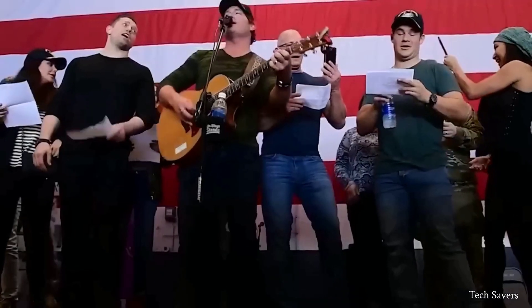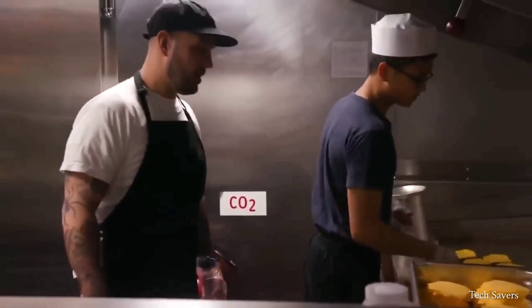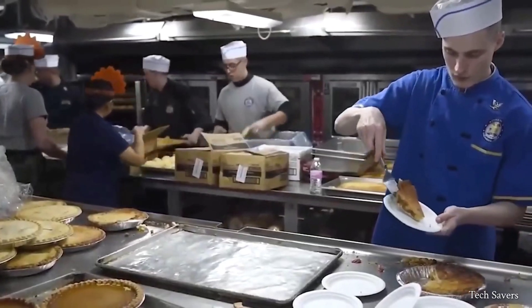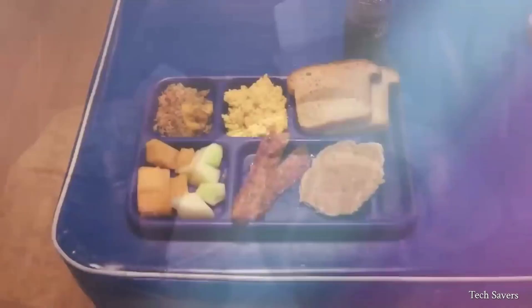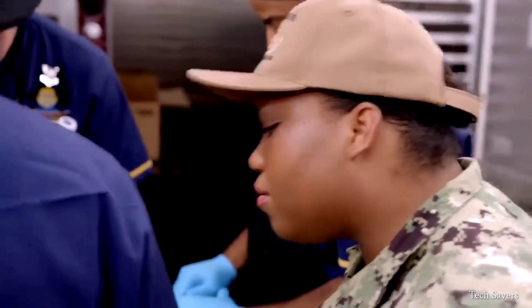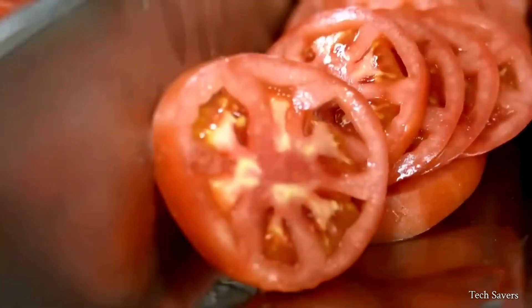Life onboard a Navy aircraft carrier can be both challenging and rewarding. For breakfast, the mess hall is open from 6 a.m. to 9 a.m., offering various dishes with special options daily. Each day there are several options available, including vegetarian dishes and gluten-free choices.